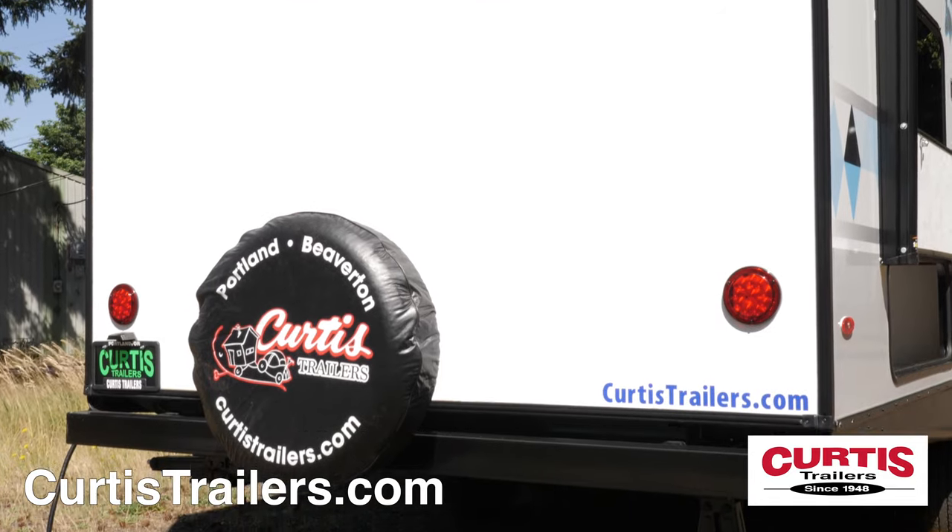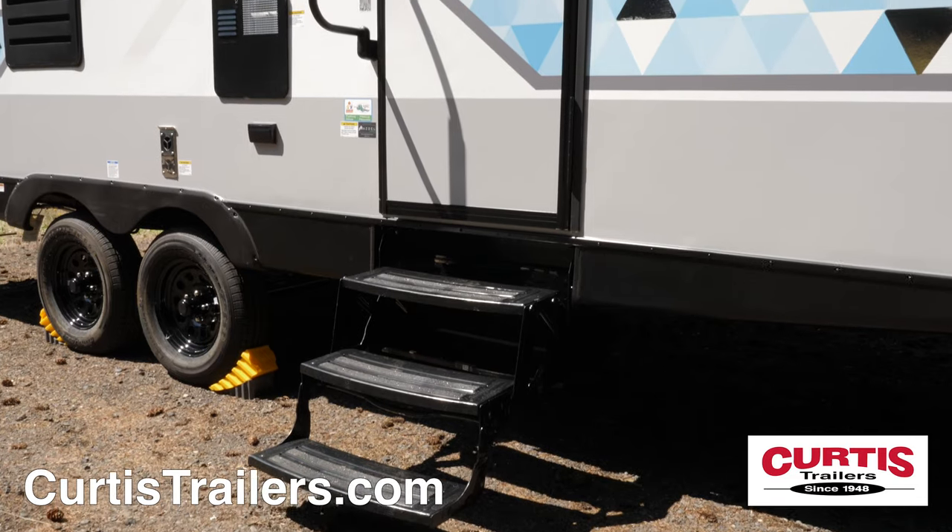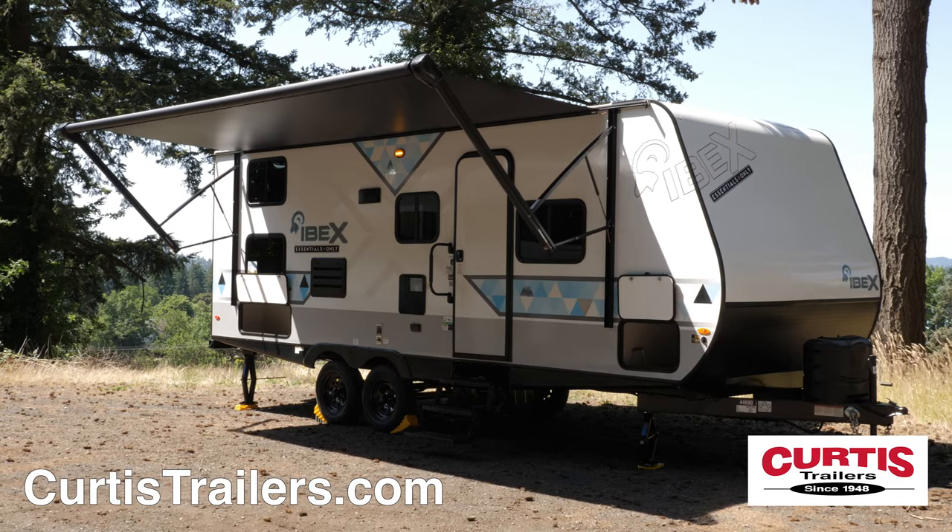At the back you'll find a spare tire next to an additional storage compartment. The entrance holds folding steps and a friction-hinged door beneath a power awning.